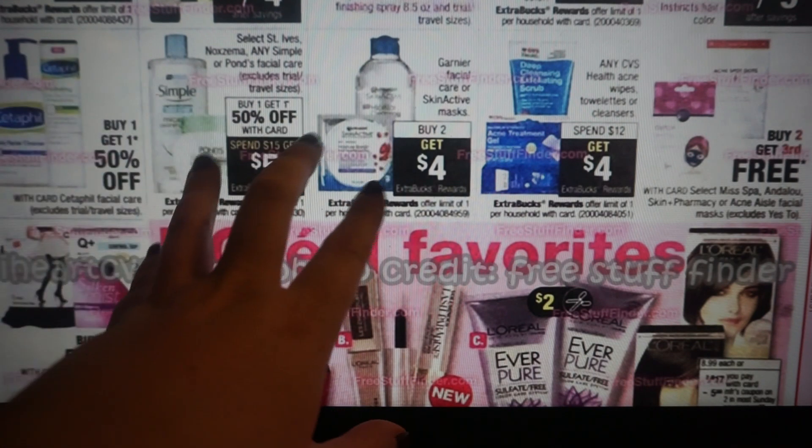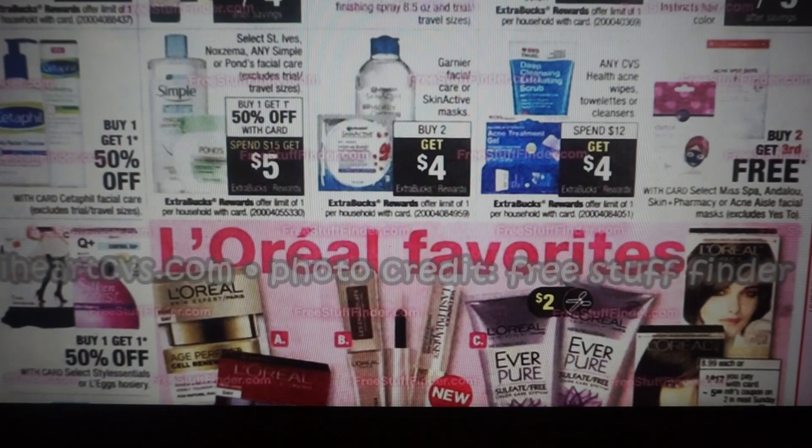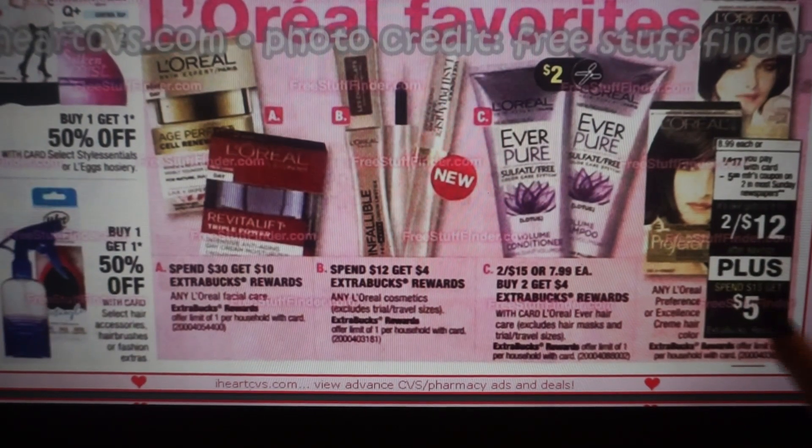There are a lot of different facial care deals. So if you have a facial CRT, you can definitely pair these together to grab some additional savings. We have a L'Oreal Facial Care deal — spend $30, get a $10 extra buck reward. We do have printable coupons that just came out, I think a $2 off one. L'Oreal spend $12, get $4. And the Ever Hair is buy two, get a $4 extra buck reward — we are getting $2 manufacturer coupons. Some hair care here, spend $15, get $5.